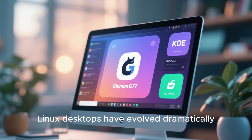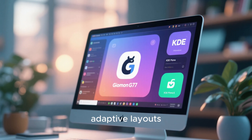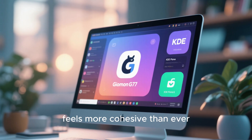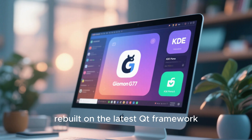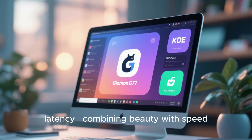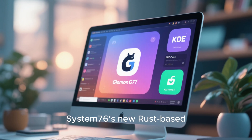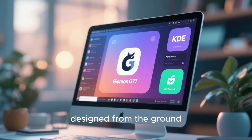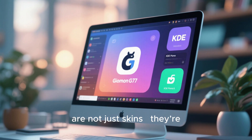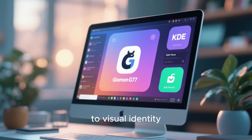Linux desktops have evolved dramatically in the last few years. GNOME 47 brings fluid animations, adaptive layouts, and a unified look that feels more cohesive than ever. KDE Plasma 6, rebuilt on the latest QT framework, delivers stunning visuals with near-zero latency, combining beauty with speed. Then there's Cosmic, System76's new Rust-based desktop environment, designed from the ground up for both power and polish. These environments are not just skins — they're redesigning the Linux experience from core interaction to visual identity.